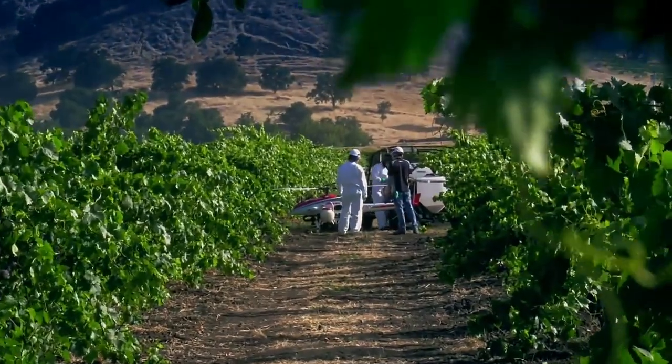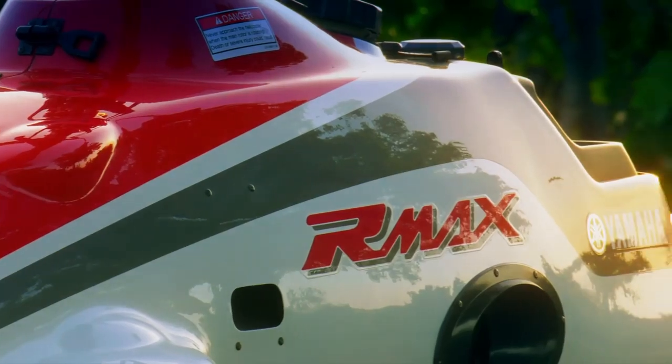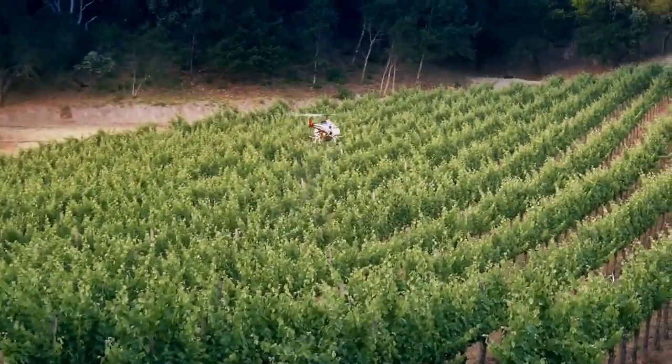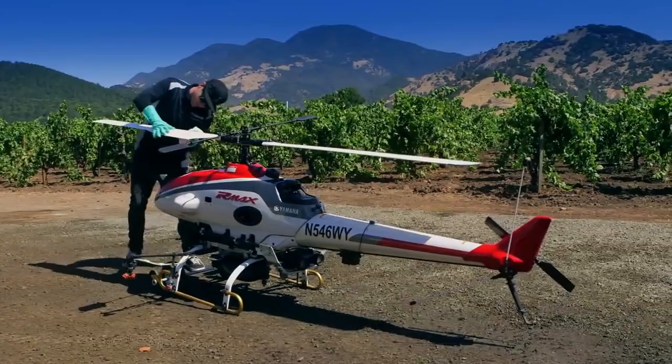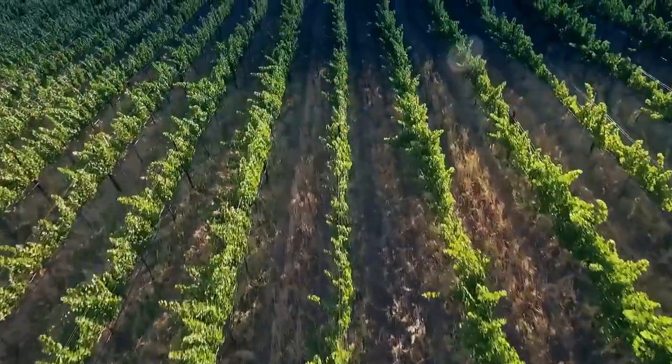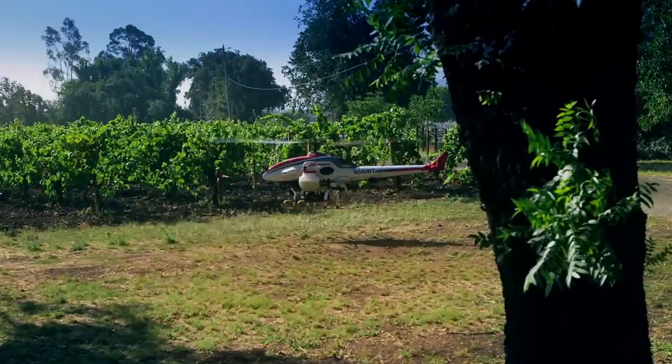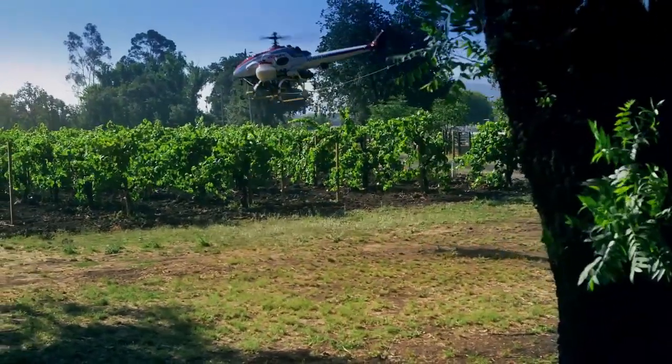I think some of the advantages are timing. It's a lot easier to come in and spray with the Armax. Backpack spraying takes a little bit longer to do and takes a lot more manpower. I think that the Armax looks like it causes less compaction — a lot of compaction can cause decreased root growth. These are all preliminary benefits from the Armax.